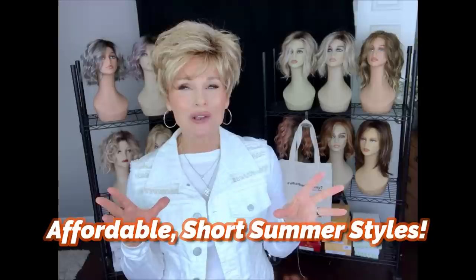Hey everybody! Welcome back to Taz's Wig Closet at Wig Studio One. Today I'm going to offer you a look at six different short, very affordable styles for summer.